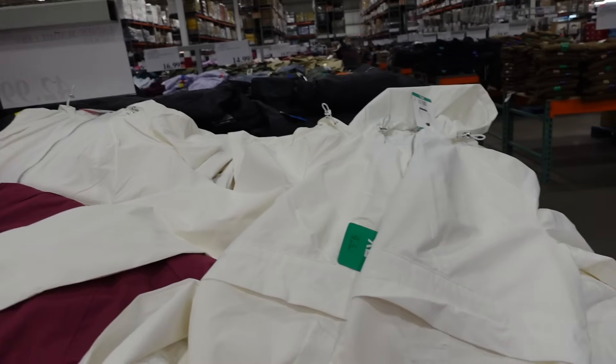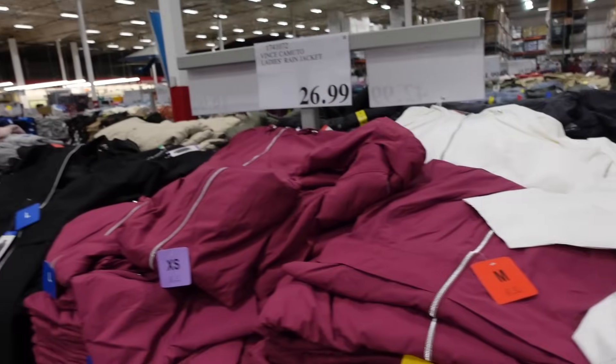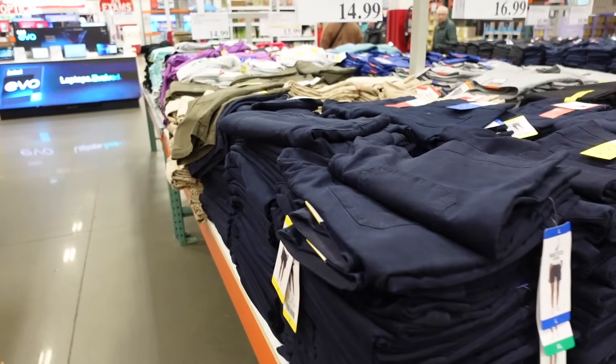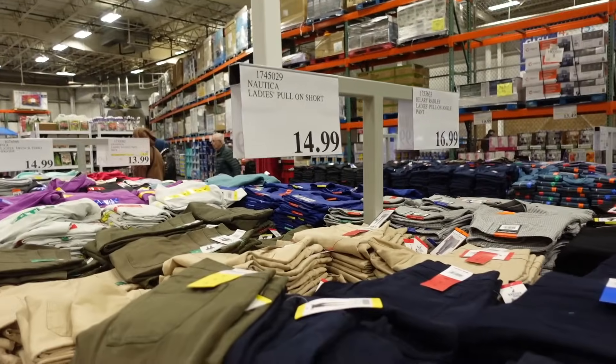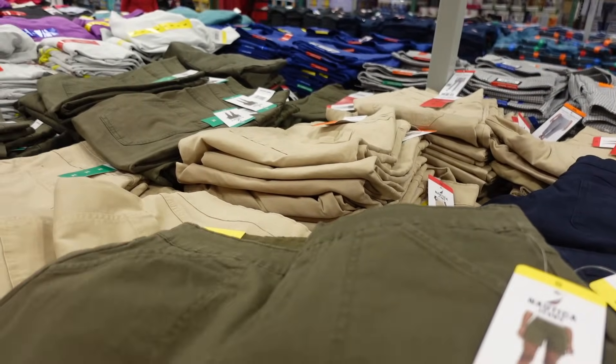The white is a really pretty white — not a super bright white where you can tell if they get a little dirty — and they're only $26.99. New pull-on shorts for women from Nautica.